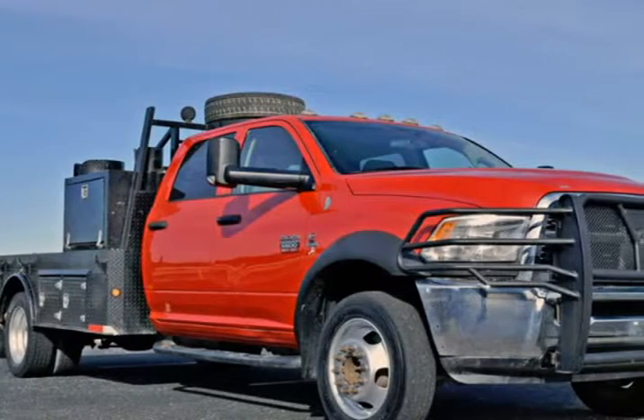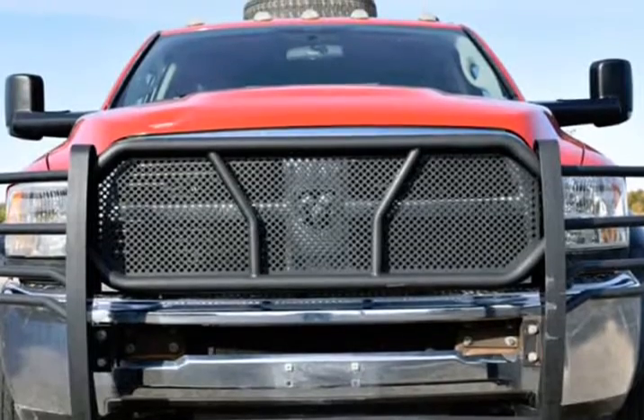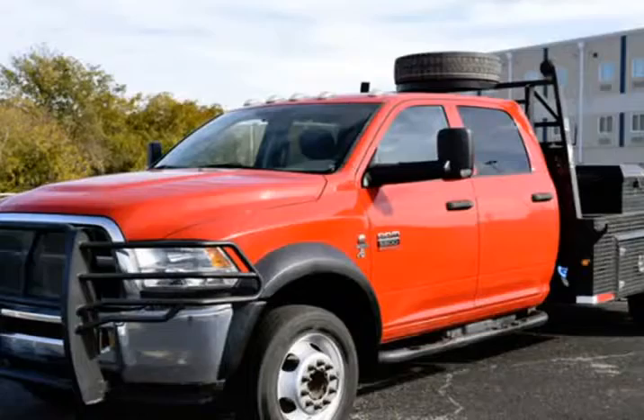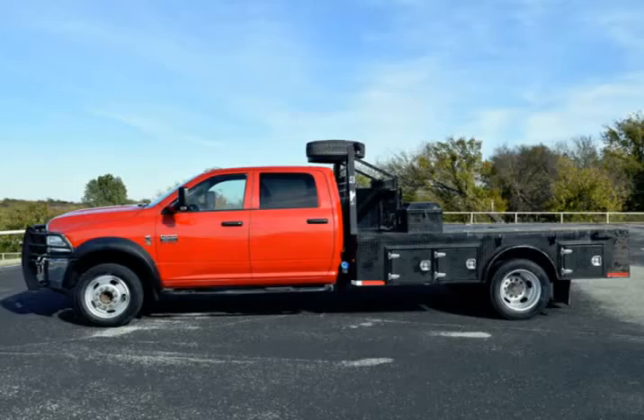This 2012 RAM 5500 is brought to you by RLB Sales. 2012 RAM 5500 Crew Cab Flat Bed Truck. Expected condition for the year and mileage — that is sure to please.